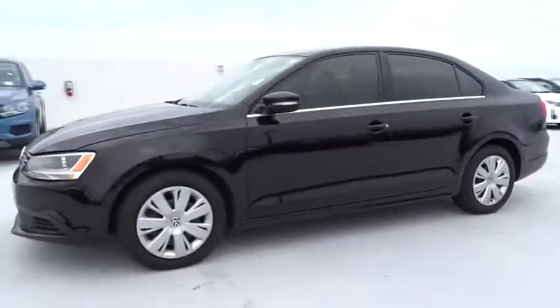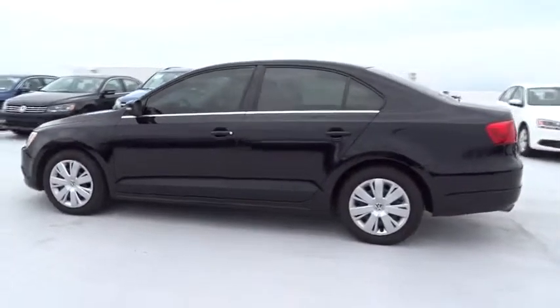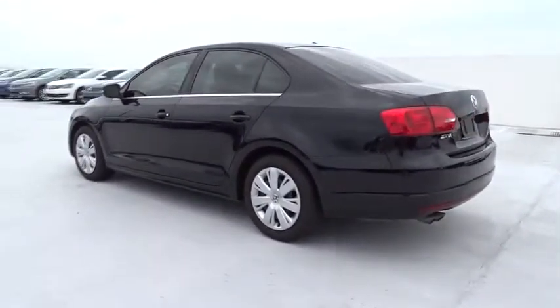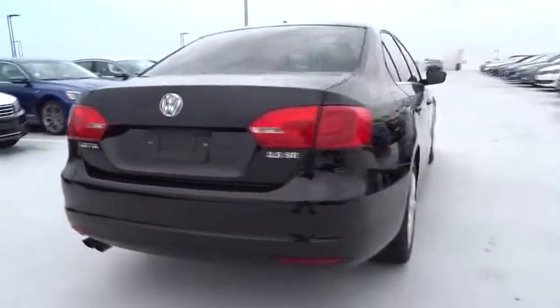The 2013 Volkswagen Jetta. The Jetta is a premium car that is family-friendly with a great price. Agile and confident handling. This vehicle has less than 30,000 miles.